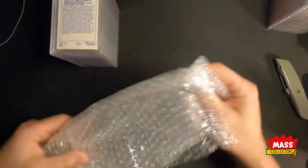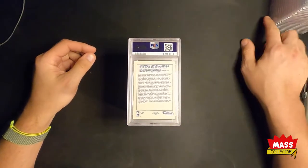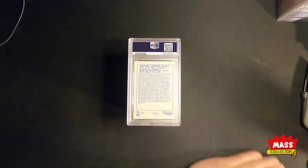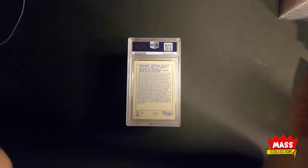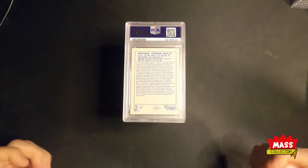They slabbed them all, so nothing declined - nothing came back as trimmed cards or not authentic or anything like that. I need to get a new mat, I'm gonna get a new mat with my logo and stuff on it at some point. Okay so, 22 cards - we'll see what we get.